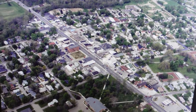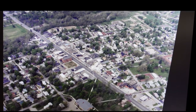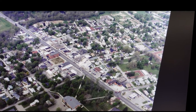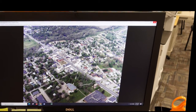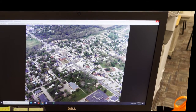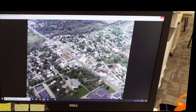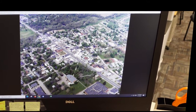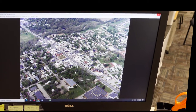I'm going to close that one out and show you a couple other ways to search. By the way, if you like any of these photos you can download them and print them and use them for yourself. The only thing we ask is that if you use them in a publication or online, you give credit to the Plainfield Guilford Township Public Library, and that you do not use them to make money or for profit.